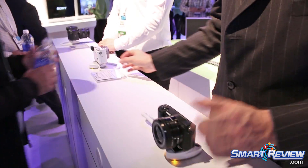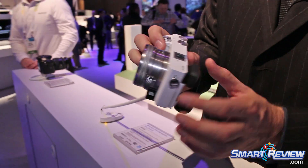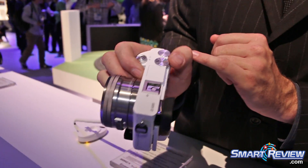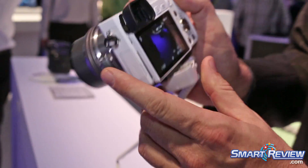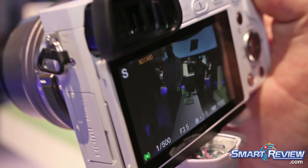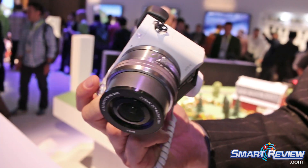Over here we have a very similar camera — this is the a6000. The difference with the a6000 is that it has two dials on top, it also has an OLED XGA viewfinder, a hot shoe, and still has the pop-up flash. It carries on with very high shooting speed and very fast focusing.